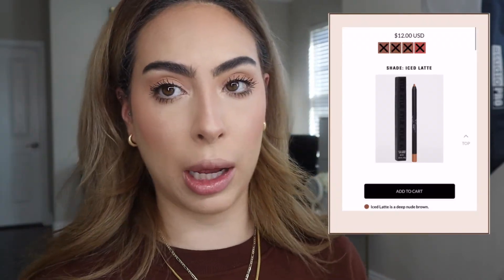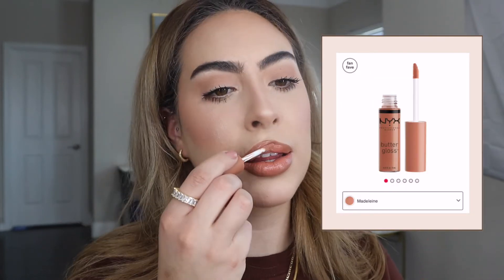I'm going in with my Kylie Cosmetics Ice Latte lip liner — I already did my eyebrows quickly and naturally. Then I'm applying this lipstick — I think it's the Dose of Colors Peach, a Desi and Katie collab. And I'll take a little bit of NYX lip gloss in Madeline — I love this one.